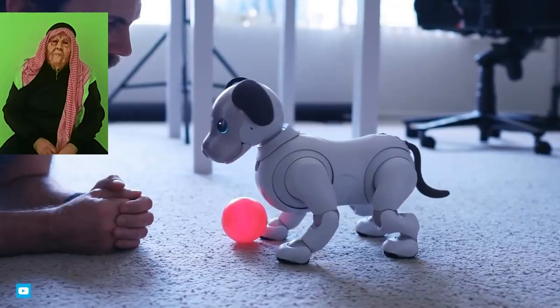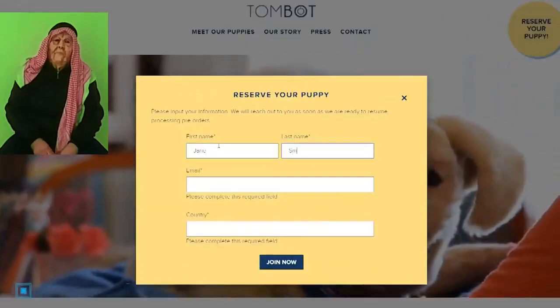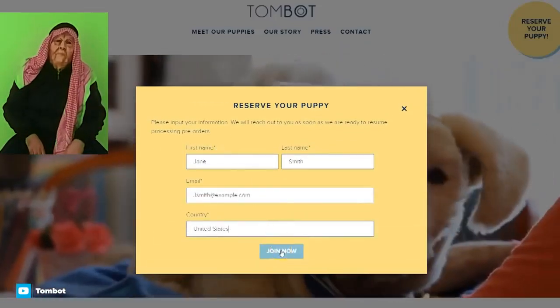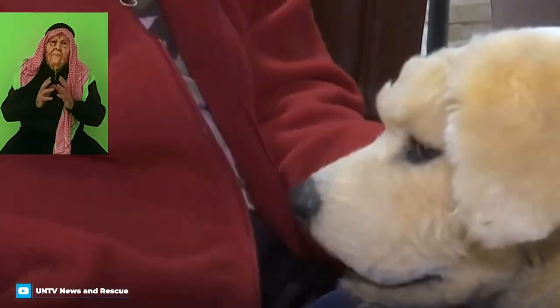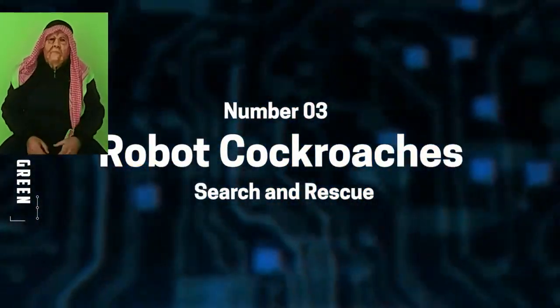Cockroaches may be gross but they are renowned for their sturdiness and ability to disappear down cracks that seem far too small for them. Researchers at UC Berkeley decided that these capabilities would make for fantastic search and rescue creatures, because they can squeeze into gaps a fifth of their normal size by spreading their legs out. The researchers copied their design and built palm-sized robot versions with a flexible plastic shell that can also squeeze through cracks and crevices.